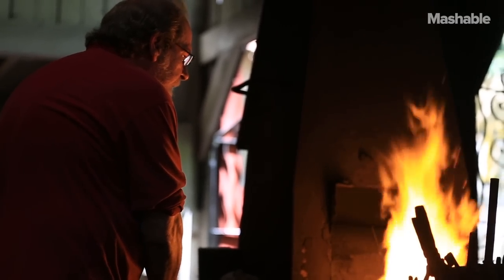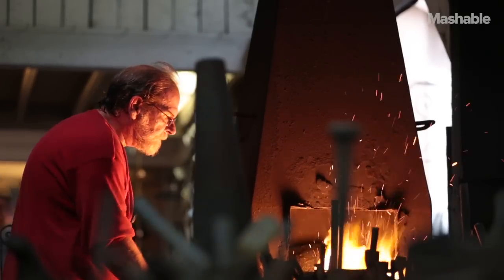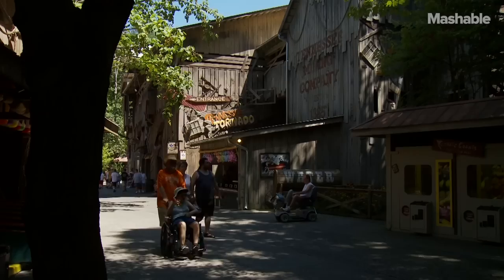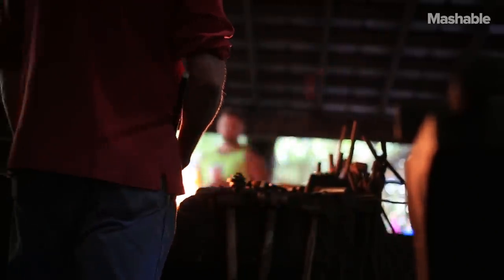You'd be surprised how many people haven't even seen coal — they don't know what coal is. I got a big coal bin over here. I said that's what I got for Christmas. You know how many amusement parks do you know of that has a blacksmith shop? I can think of one. I'm an ornamental blacksmith.